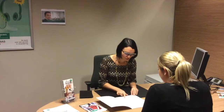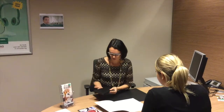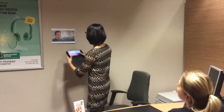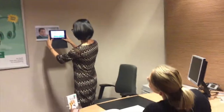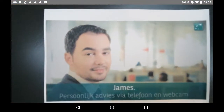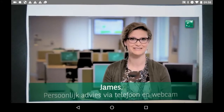BNP Paribas Fortis is using state-of-the-art technology to help their staff in their day-to-day job. This augmented reality app uses computer vision technology to recognize prints and products and offer the information the staff of the bank so desperately needs. In this case, the app recognizes a bank employee to trigger a video overlay as an introduction to a new service.